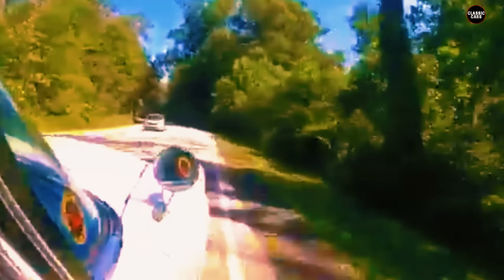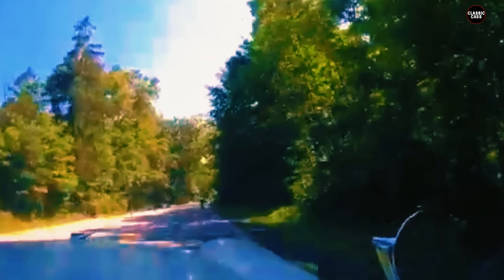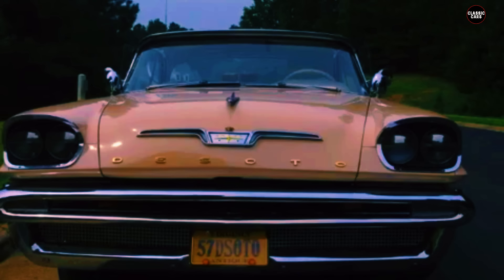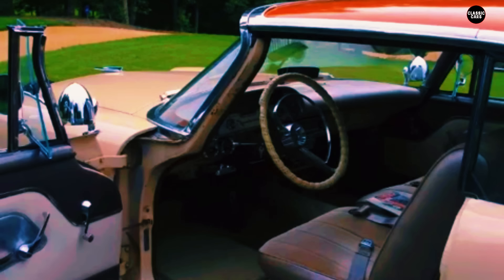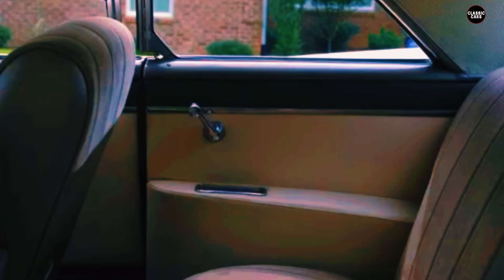The DeSoto Firesweep was part of the larger DeSoto lineup — Chrysler's mid-range brand positioned between Dodge and Chrysler in terms of luxury and price. The Firesweep was marketed as a more affordable option within the DeSoto range, but its styling suggested anything but restraint. The car's massive tail fins were its most distinctive feature, towering over the rear end alongside chrome accents and bold two-tone paint schemes. While the 1950s were a time when many Americans were fascinated by the future — think space exploration, jet travel, and atomic energy — the Firesweep's design was so extreme that it alienated as many people as it attracted.